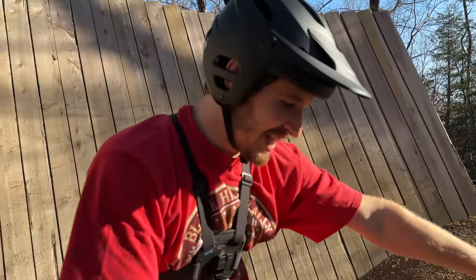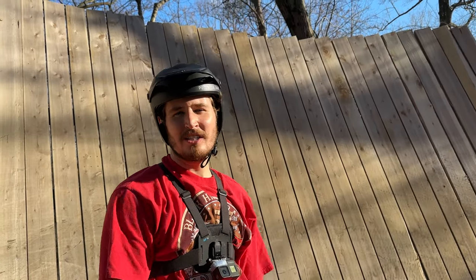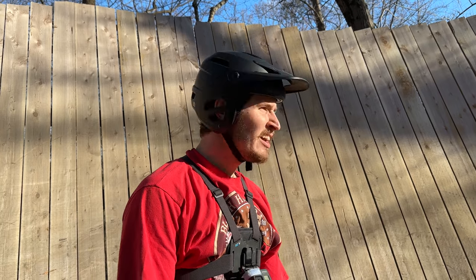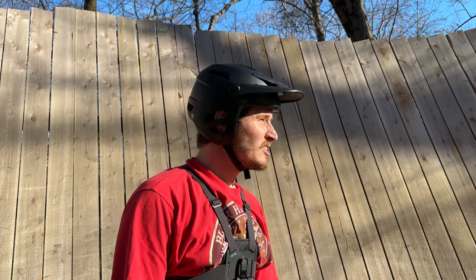I freaking did it! This is probably the hardest feature at Fairland, so I feel like I've basically completed the place. Pretty stoked on that. It really wasn't much harder than the easier one — so I would say if you can do the easier wall ride, step it up and do this one. All you really need is more speed. Super freaking stoked!